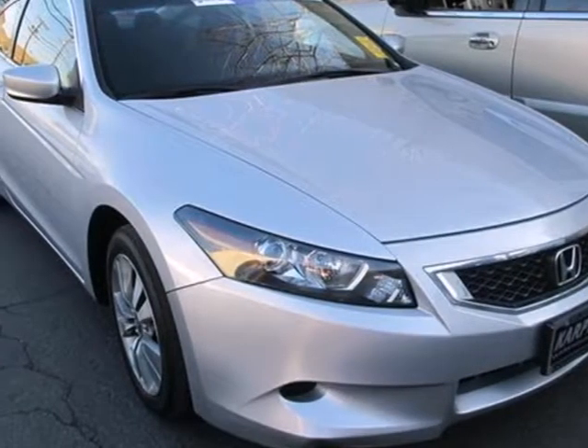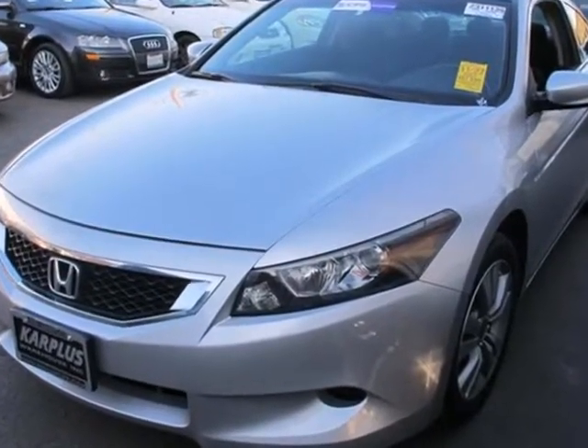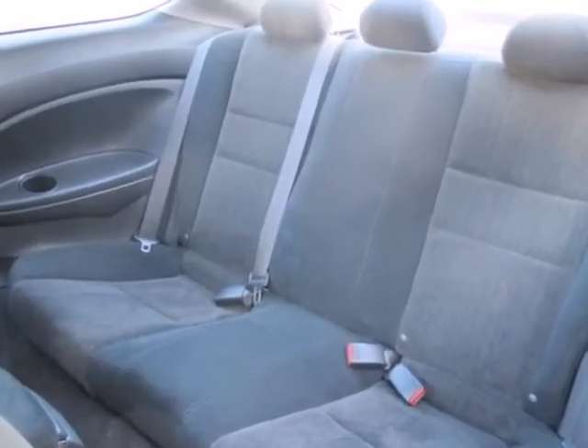Here's a 2008 Honda Accord Coupe. 17-inch alloy wheels, front and rear adjustable headrests, steering wheel audio and cruise controls, child seat anchors, and multifunction remote are all standard in the best-selling, award-winning Accord Coupe.